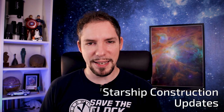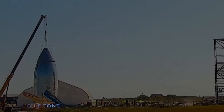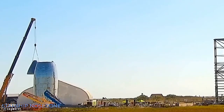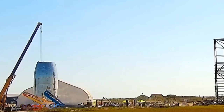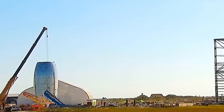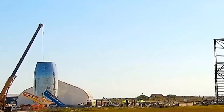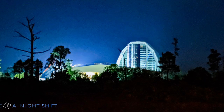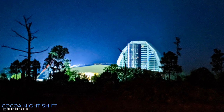Starship construction updates. Times are busy in Boca Chica and in Cocoa. The Boca Chica Starship had its nose cone removed and put on the ground next to it. This is most likely due to internal work being done on the prototype, making it much easier to lower parts into the structure from above. We can soon expect tanks to be installed and plumbed inside the Mark 1 Starship. It looks like the nose cone on the Cocoa Starship is coming down too.